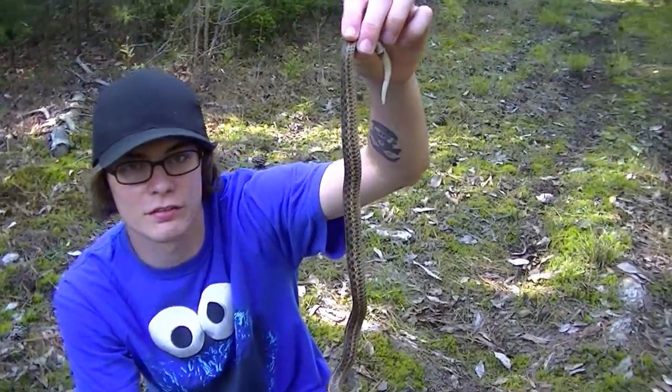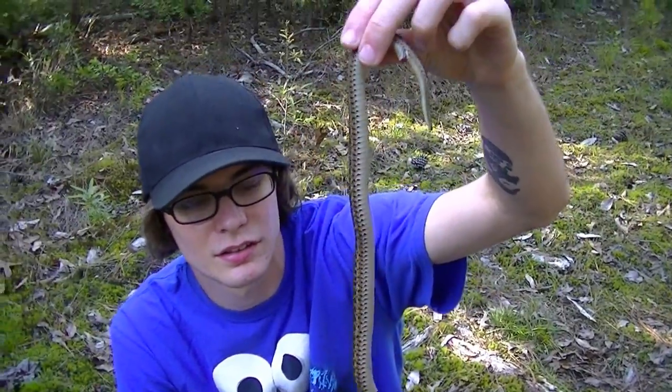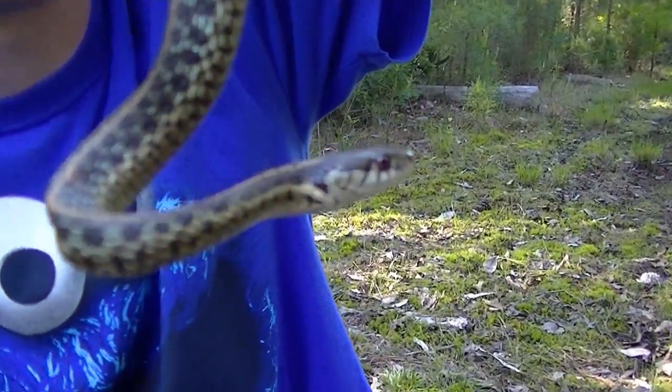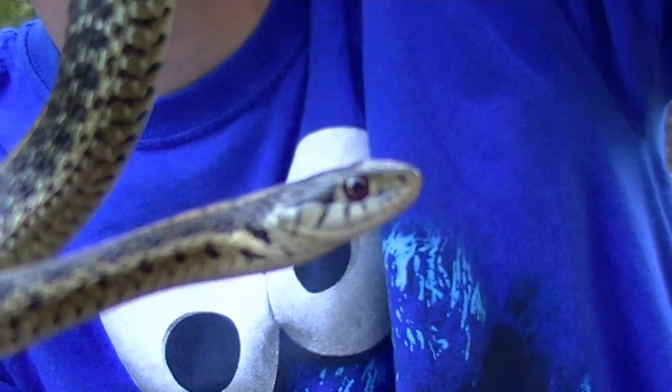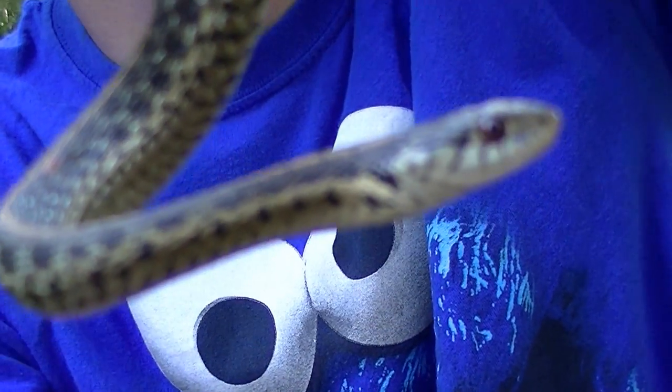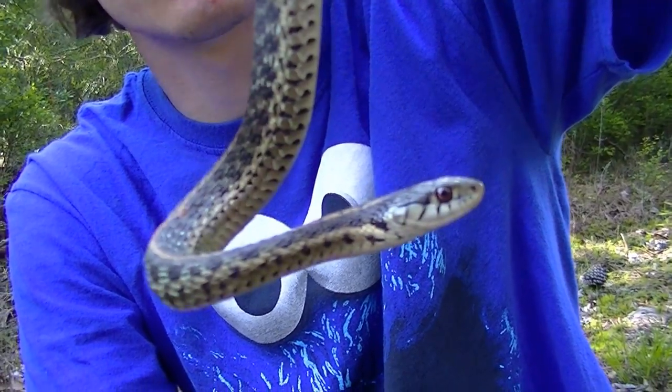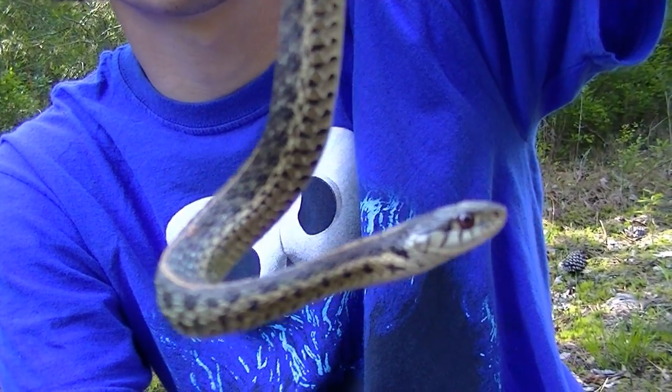It was a garter snake, and this is my first time I've ever caught a garter snake. He's really pretty. Like everywhere else, these are really common, but I never see them. It's just the first one I've ever seen. But he's cool looking — he's got a cool little orange stripe down the middle of his back.